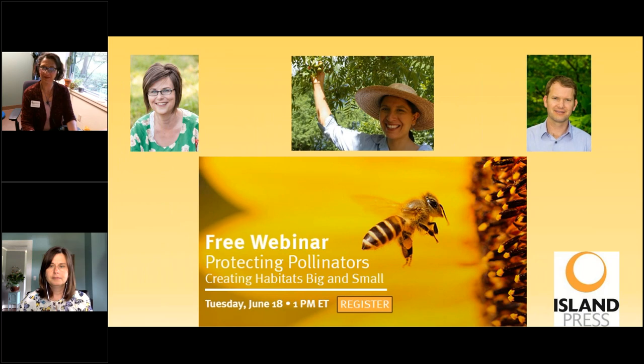Hi everybody, and welcome to the webinar, Protecting Pollinators: Creating Habitats Big and Small. I'm Jen Haas, Partnership Manager at Island Press, and I'm so pleased to bring you today's conversation on how pollinating species can be saved on a variety of scales. We encourage your questions during today's conversation. Please put them into the question box on your webinar panel to the right of your screen. We will share your questions with the panelists at the end of their conversation. The webinar today is being recorded, and we encourage you to share this free educational content with anyone that might find it useful.